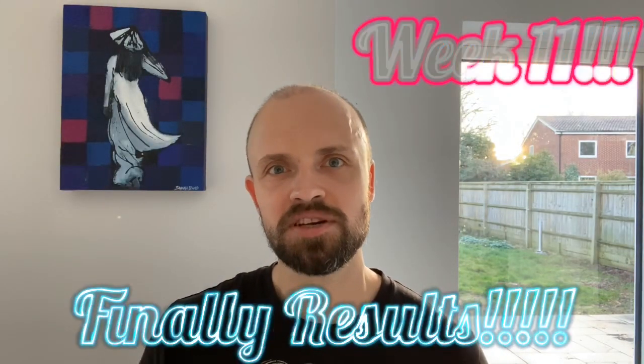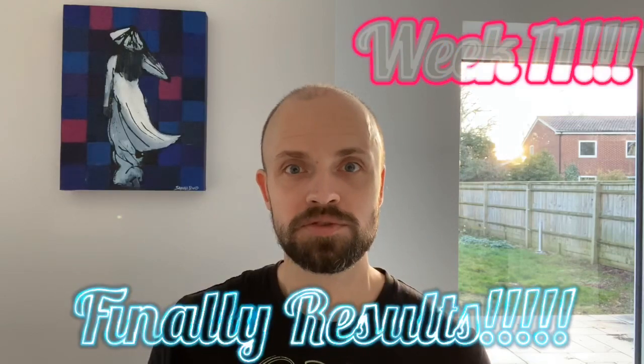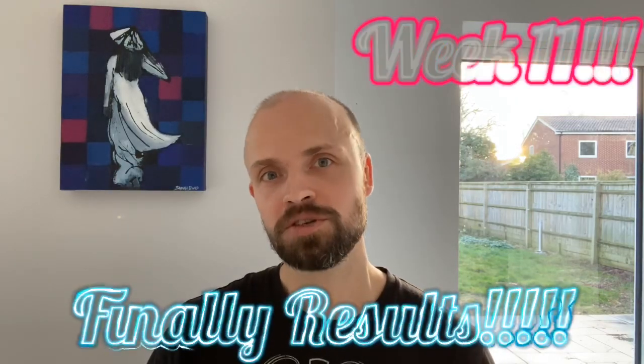Hey all, this is Richard. It is week 11 after my hair transplant and I wanted to post this quick progress video. First of all, thank you all for watching my video.